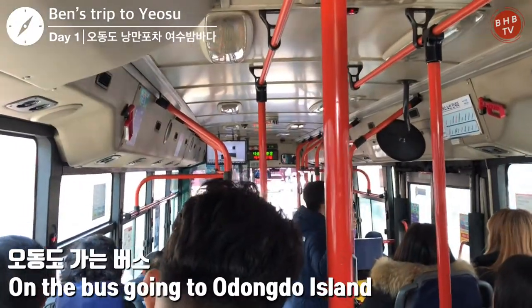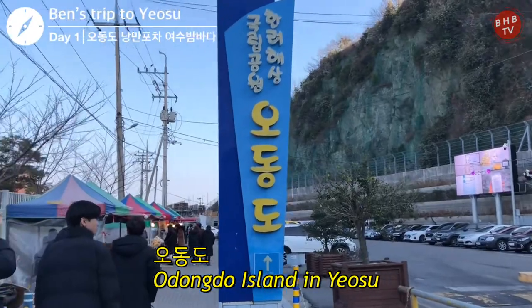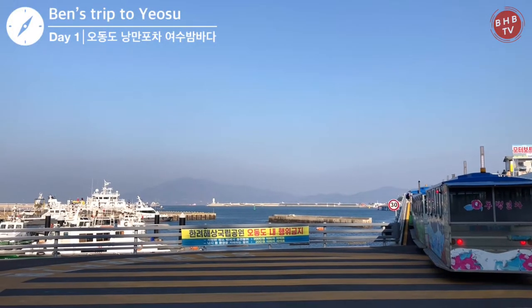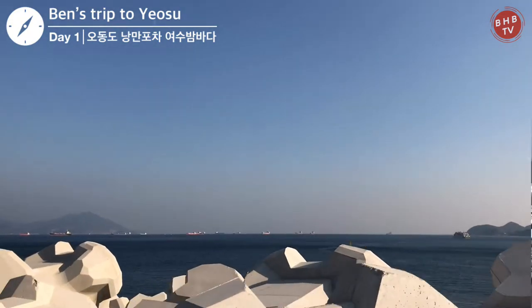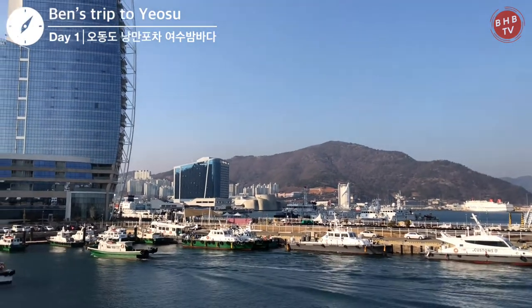After lunch, it is time to get on the bus to go to Odondo Island. Odondo Island is a scenic spot that Yeosu is well known for. This island is full of camellia trees. The best time to see them in full bloom is from February to April. There is no entrance fee, so feel free to go take a look around.